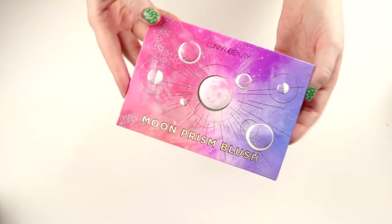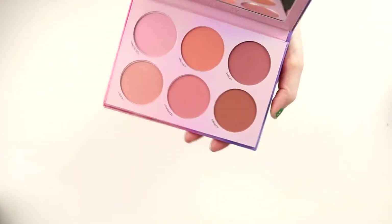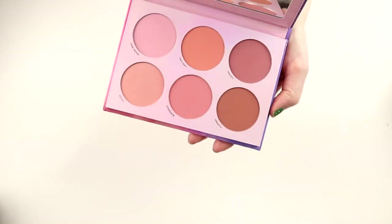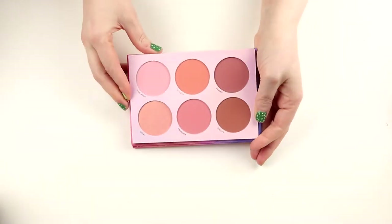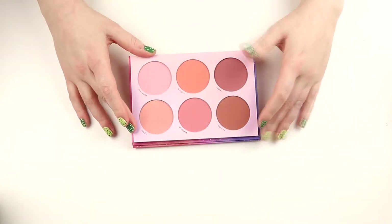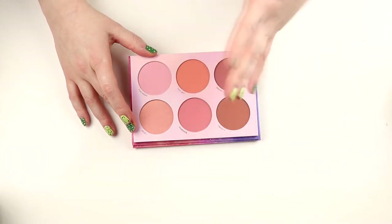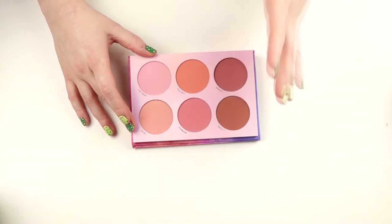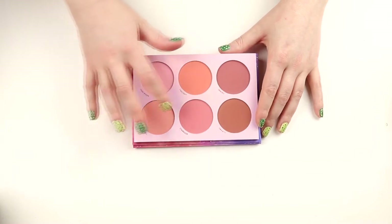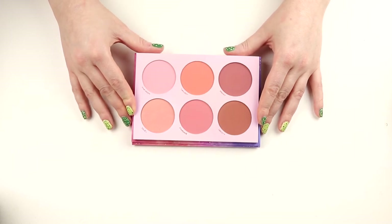Then I have this palette from Lunar Beauty. This is the Moon Prism Blush. It has six shades and I love this one. This is like my favorite blush palette I own. I haven't used this Gravity because I think it's too dark for me. But all the others I use — I just have to go in with a lighter hand when I use Spacey. But this is really amazing.